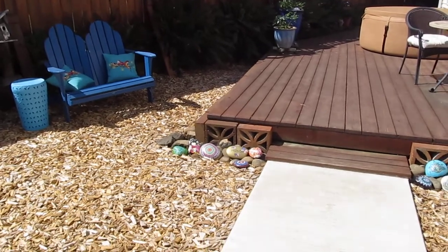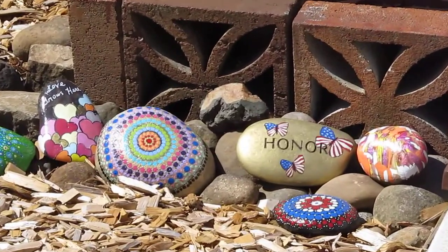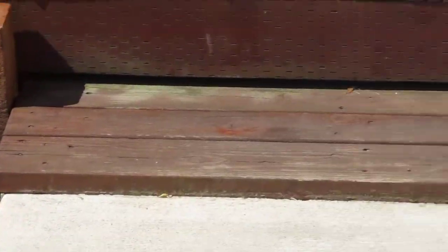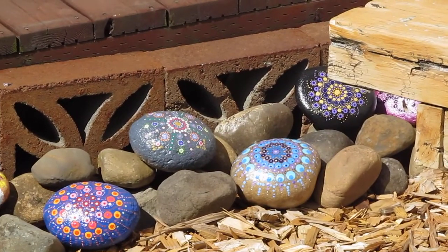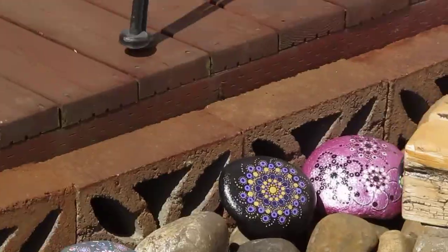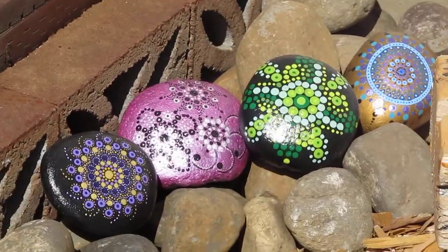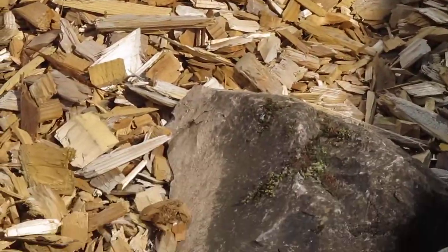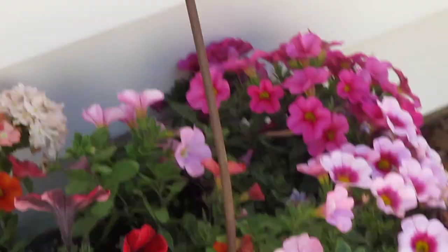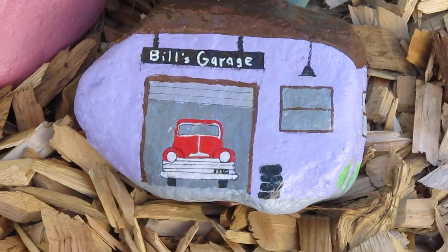More of Diane's painted rocks she put out here. She really does a great job on these rocks. A couple more rocks she did by the door to the shop.